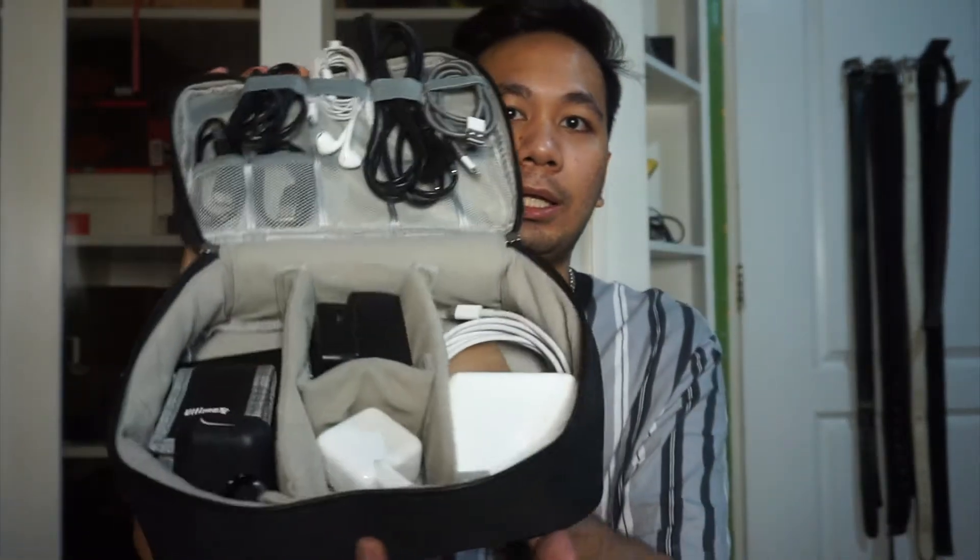Okay, next on my list is this — it's a bit big: the Cationic Gadget Organizer. I was really happy because I ordered it and it was quite affordable. I'll put the link below so you know where I ordered it. I got it from Lazada. It's an organizer for cords and gadget accessories.